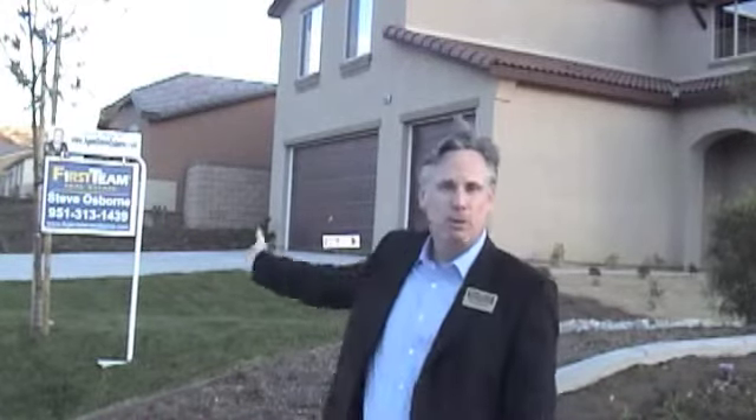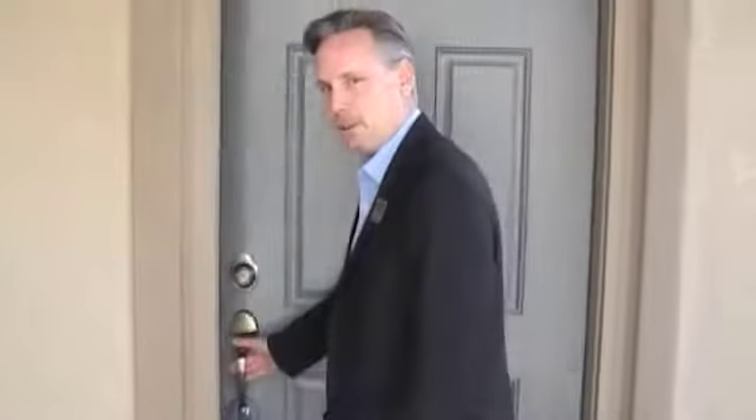Well, hello, glad you could make it. I am agent Steve Osborne with First Team Real Estate and today we're going to look at this beautiful 3,100 square foot five bedroom, three bath home. Come on in, let's take a look. You're going to love this home.